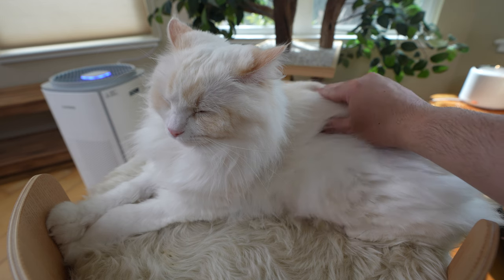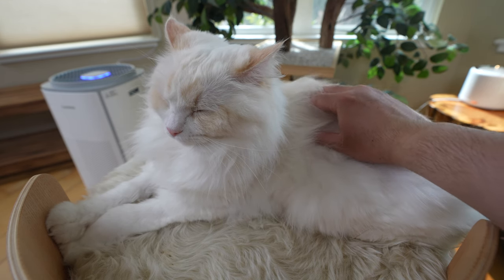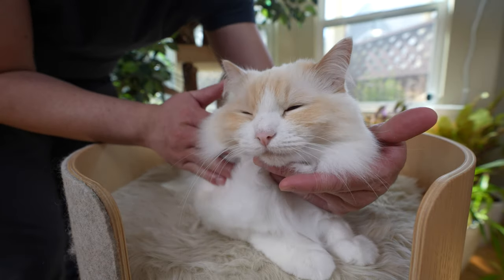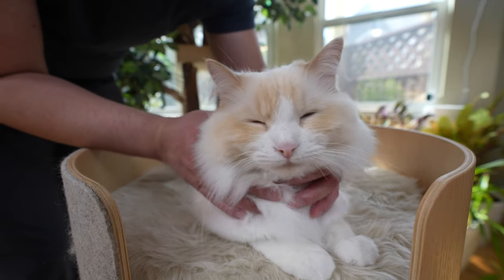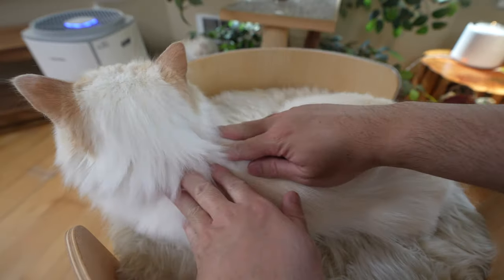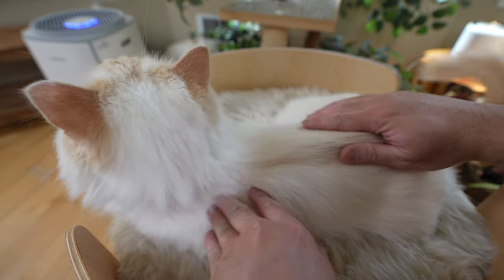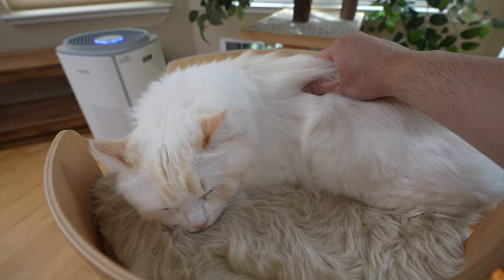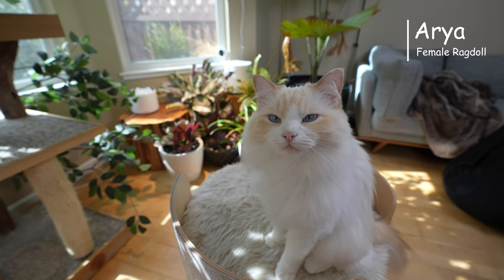We all know a massage feels good — our cats think so too. But there are also real benefits to offering your cat a massage. A cat massage improves blood circulation, reduces stiffness in muscles and joints, alleviates stress in your cat, and most importantly, helps build a strong bond with your cat.